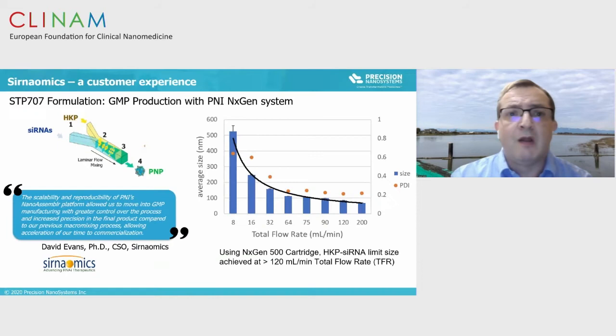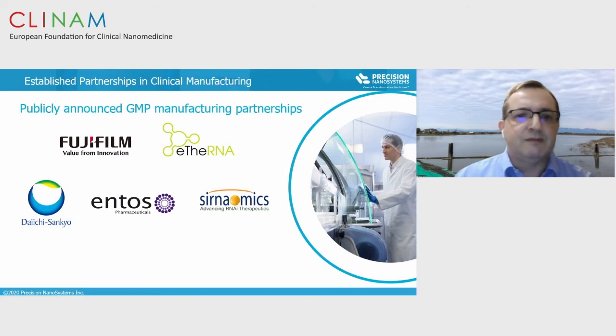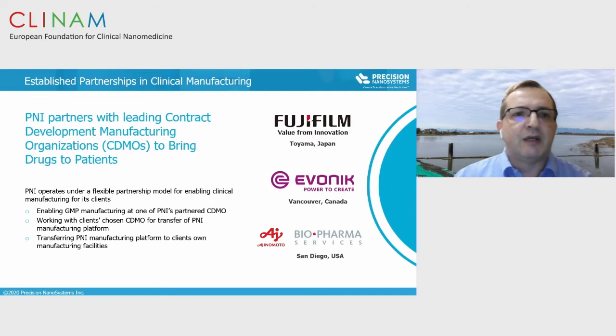We have an example here from Cernanomics where we reproducibly made a protein nanoparticle, scaling it up from small scale to large scale. Lastly, this is breaking news from last Friday: Canada's Prime Minister Justin Trudeau announced $18.2 million in funding from the Government of Canada to develop an RNA vaccine for COVID-19 using self-amplifying RNA, which is a synthetic vaccine. Initial work with Dr. Robin Shattock and Anna Blakney at Imperial College shows that with our self-amplifying RNA LNP formulation, we mediate a potent antibody response in a mouse flu model and a potent antibody response and potent neutralizing antibody response in a COVID-19 mouse immunogenicity model, down to nanogram ranges.